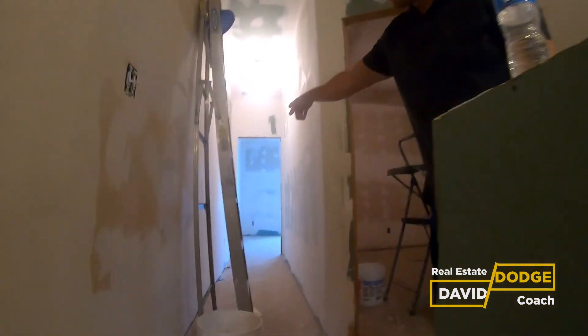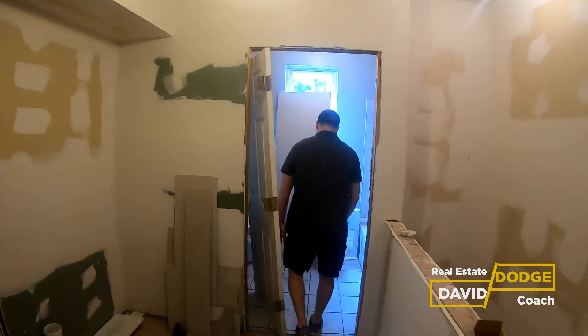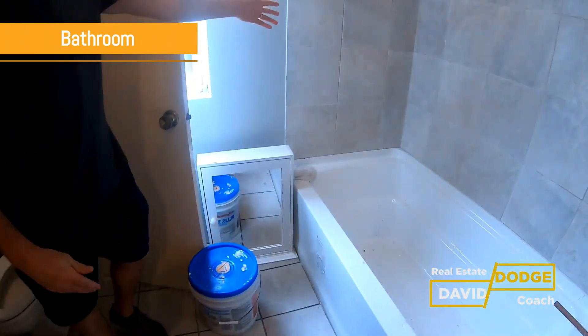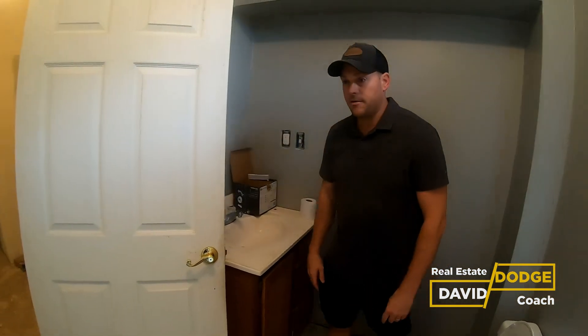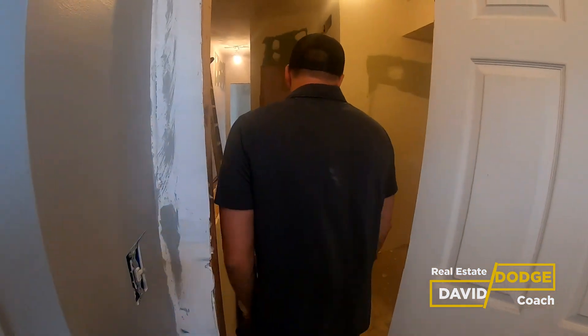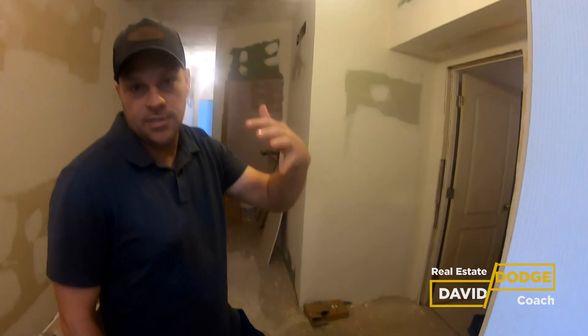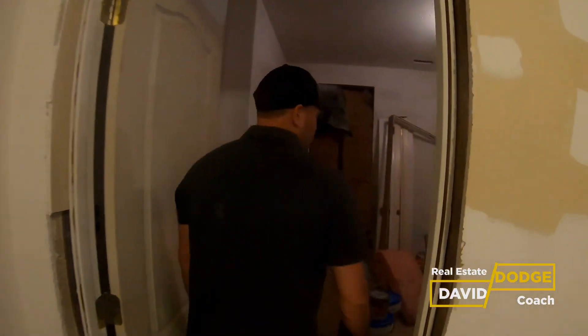One bedroom straight ahead, two more right here against this wall, and here is our bathroom. The tile was already done in here, which is nice, as well as the tub surround. What we'll do is finish the grout since there's no grout in there yet, install a new toilet, new vanity, mirror, and light, and finish the rest of the bathroom. We're going to need to do flooring throughout the entire house. We do have really tall ceilings on the second floor, which is great, and three full big bedrooms.